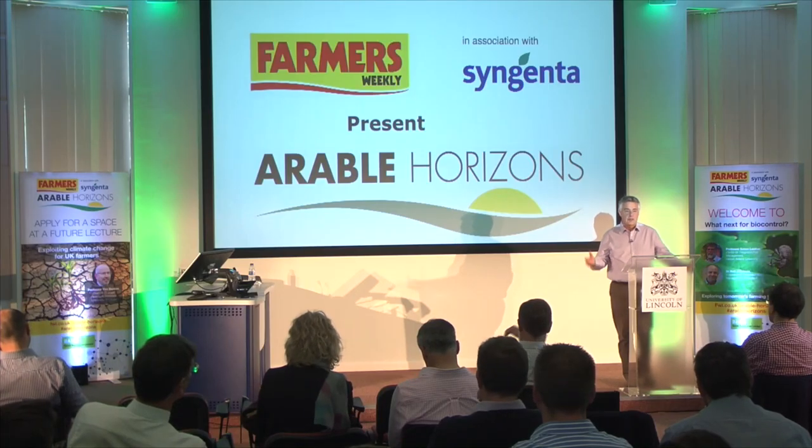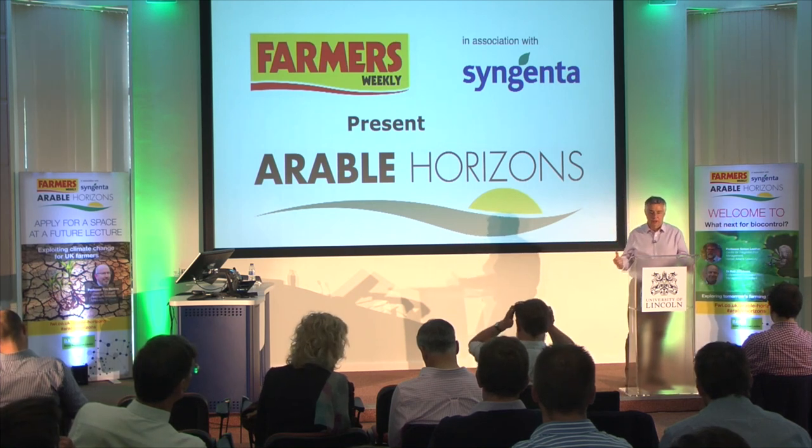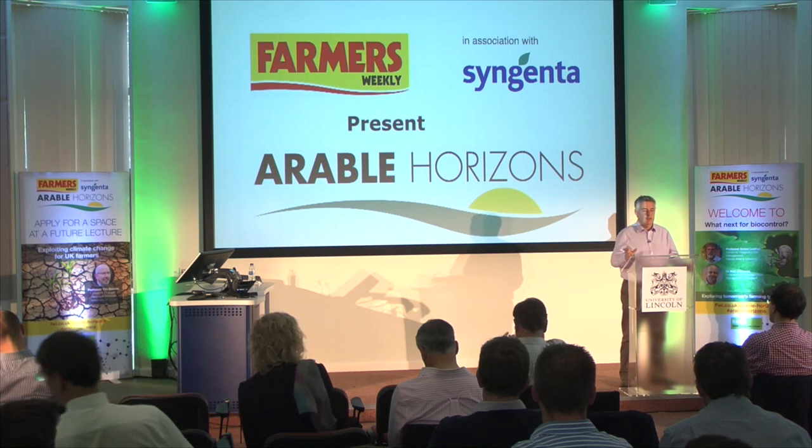Thanks very much Rob — that was absolutely fascinating, a really exciting glimpse into the world where biocontrols are being used in the most advanced way in glasshouses. One key lesson: if we're going to see more extensive use of biocontrols outside of glasshouses, pest control is going to get more complicated. We'll now take a short break before bringing both speakers back for our Q&A session — please submit questions via Slido.